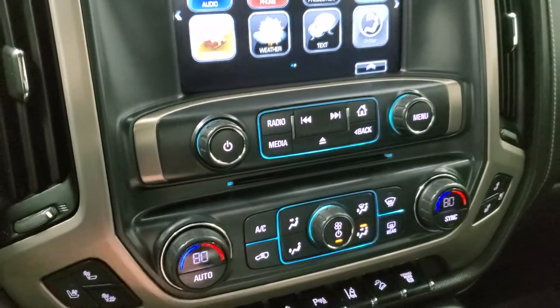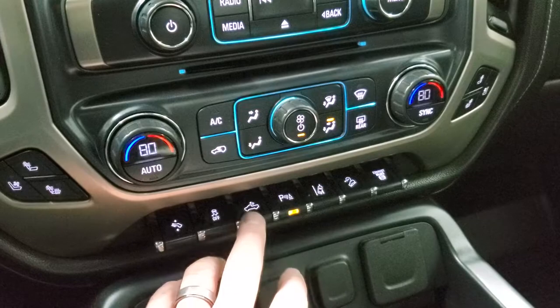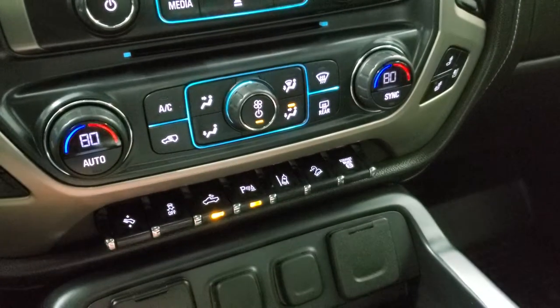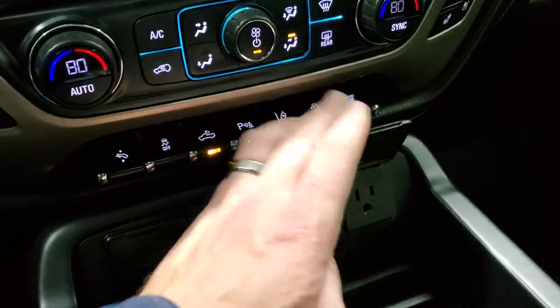Down here you have your CD player, heated and cooled seat button controls, dual climate controls, power pedals, and stability control. That's your cargo lamps — we'll turn those on so you can see those side lights. Lane departure warning, downhill assist control, and that's your factory exhaust brake. Down here you get two USBs, two 12-volt power points, and a 110-volt 150-watt plug-in.